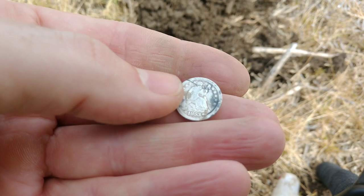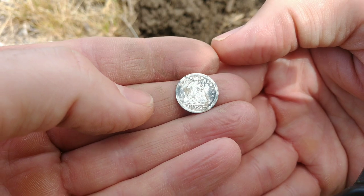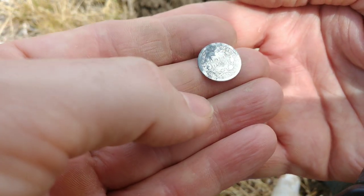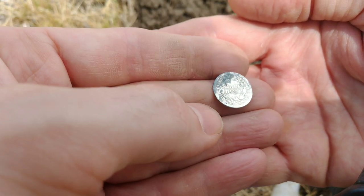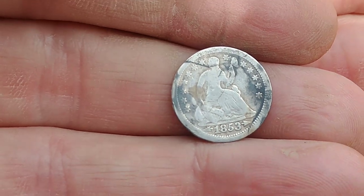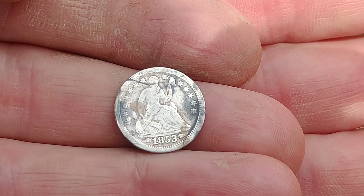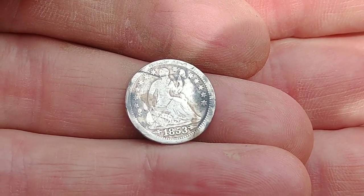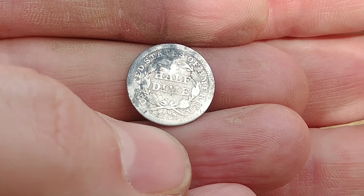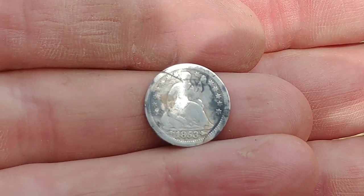Alright, there you go — 1853 with arrows. Look at that half dime! That is a beautiful little coin. Got some of that dark staining you see from time to time. I can read 'Liberty' even. Beautiful coin. Just gotta keep plugging away — I know there's more out here. Outstanding.